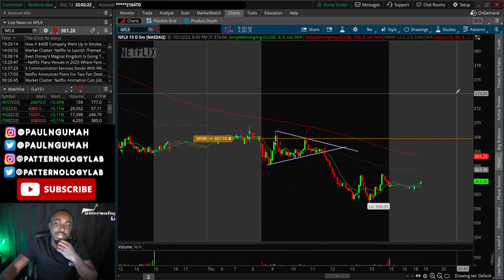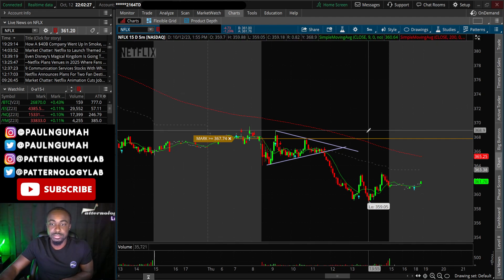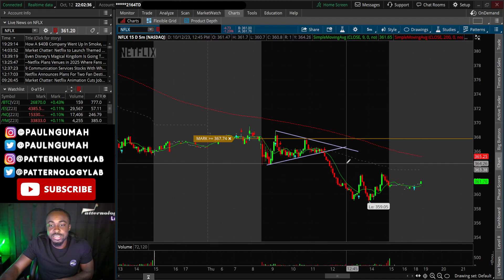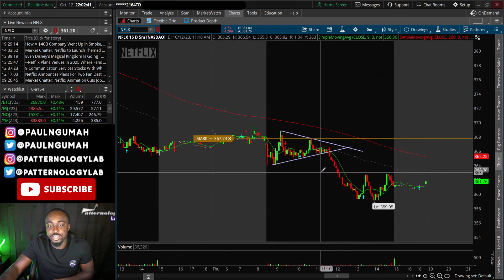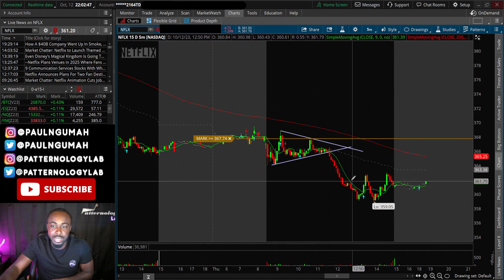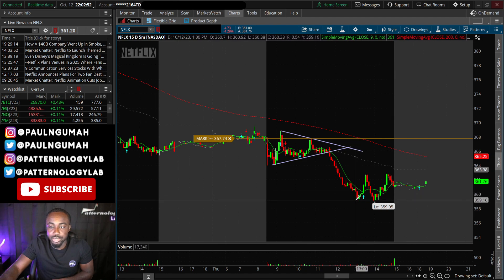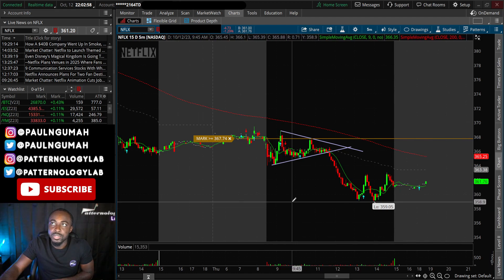A similar structure also occurred on Netflix. Netflix dropped a little bit earlier. I saw it and wanted to take it — if I had taken this one it would have been the trade of the day — but I only took the Google trade. I don't like trading Netflix because of how it tends to move and the spread on the contracts. Either way, it played out exactly as expected: breakdown right here and it dropped all the way down to 359. Those were three clear opportunities you could have caught today.